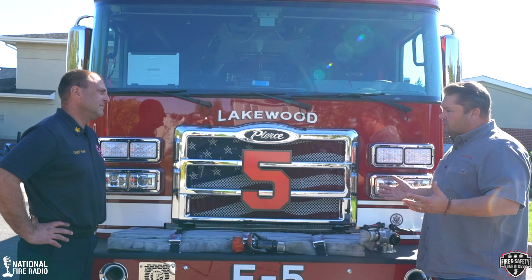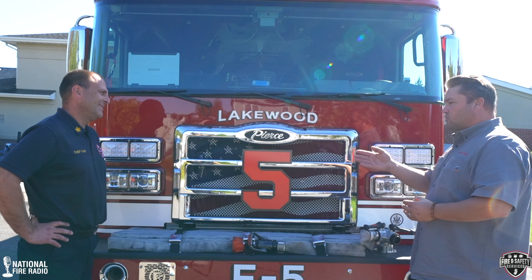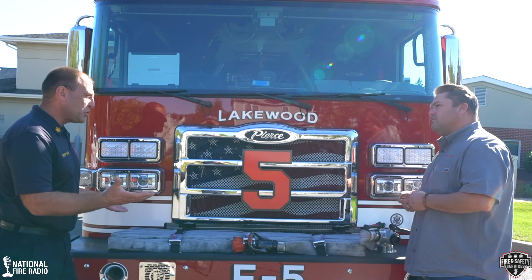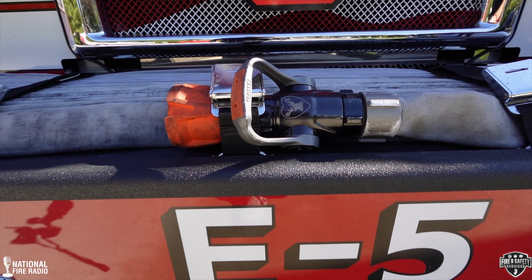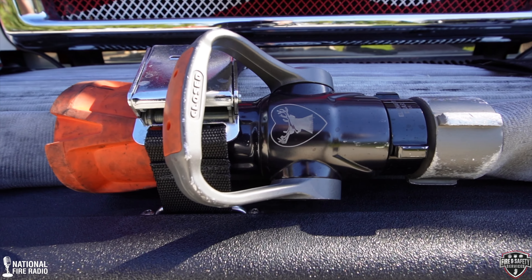We're going to start the tour at the front bumper. There's a lot of things happening here — it's pretty simple, yet it's complex and it's thinking. So this is our trash line. We use it for car fires, dumpster fires, or any small fires outside the realm of our booster nozzle. It's one of only two pre-connected lines on the truck — the booster line being one of them and this front line.